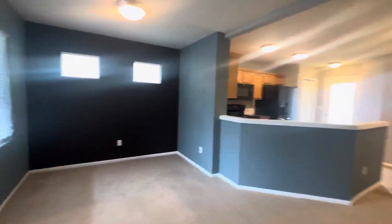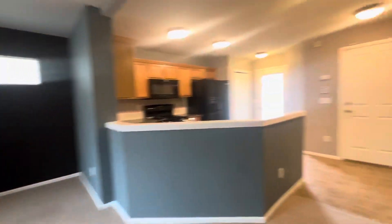To our left is the dining area. Here we have our first coat closet.